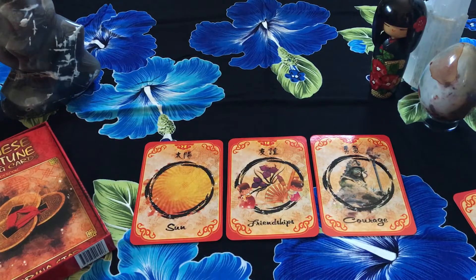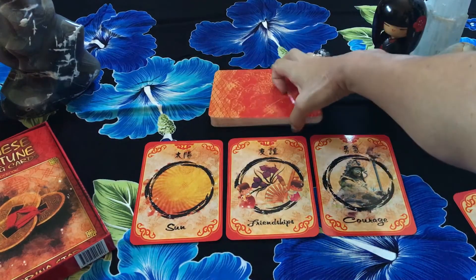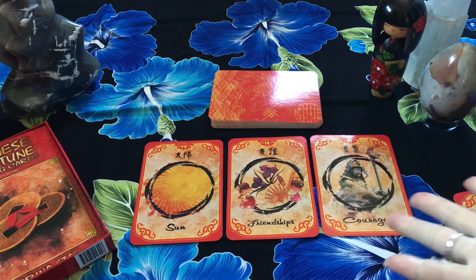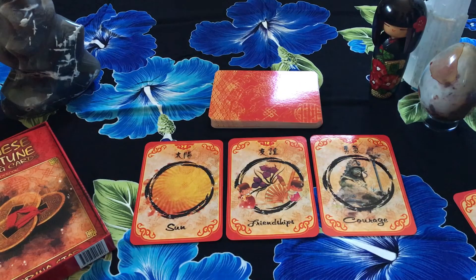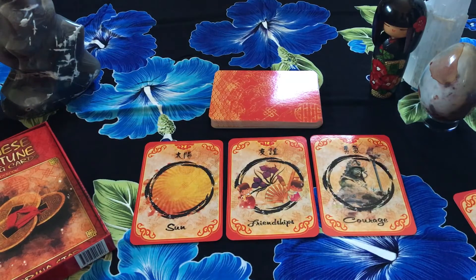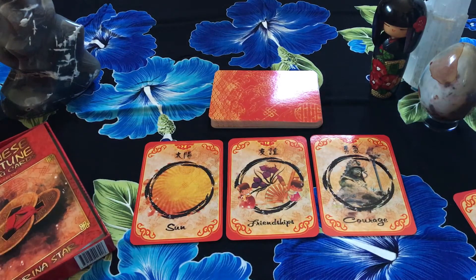Alright, if you guys dug this video, don't forget to give it a thumbs up. If you have any questions on this deck, just let me know. If you have this deck, let me know how it's working for you — are you using the feng shui tips? Are you using it a lot differently than the guidebook? I always encourage people to kind of do their own thing — whatever resonates with you. If you haven't clicked subscribe, you better get yourself subscribed. I'll see you spiritual homies later. Peace, love and chicken grease — peace out!